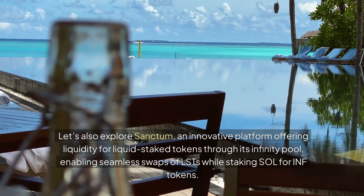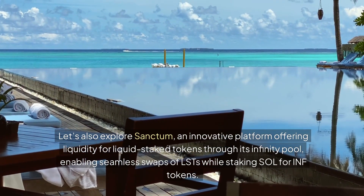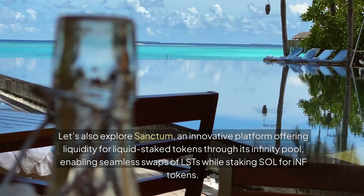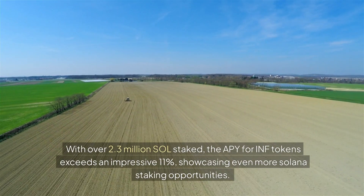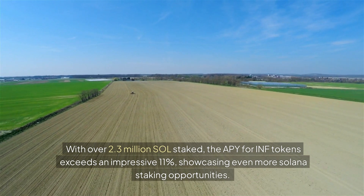Let's also explore Sanctum, an innovative platform offering liquidity for liquid staked tokens through its infinity pool, enabling seamless swaps of LSTs while staking SOL for INF tokens. With over 2.3 million SOL staked, the APY for INF tokens exceeds an impressive 11%, showcasing even more Solana staking opportunities.